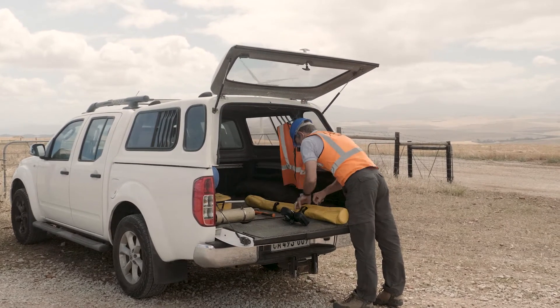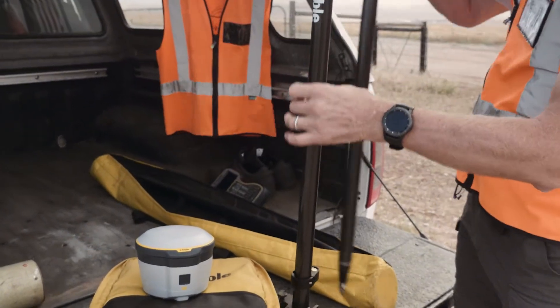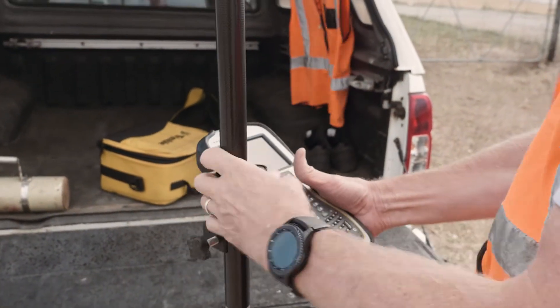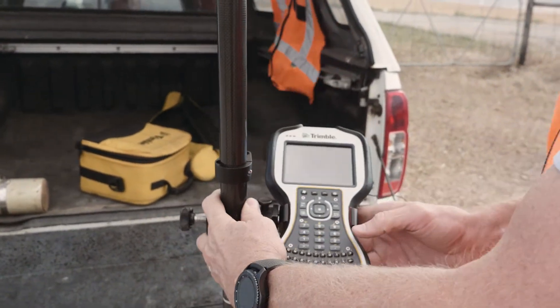Primarily we chose the R2 because of its RTX signal, which made it very attractive. That was one of the pluses for us to go for the R2, because it was bundled with the RTX.